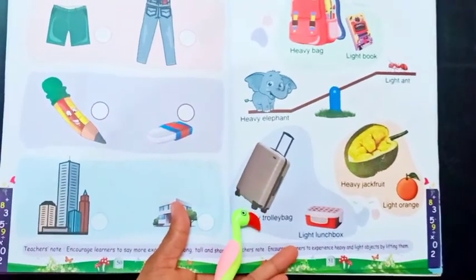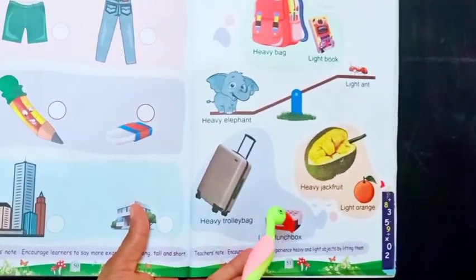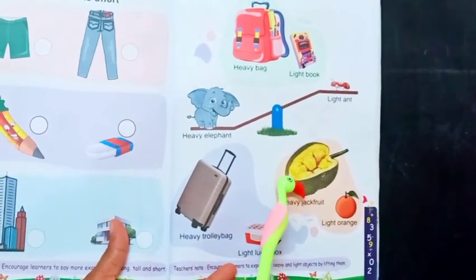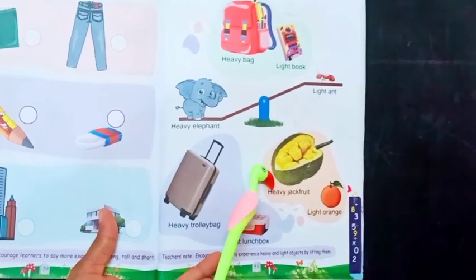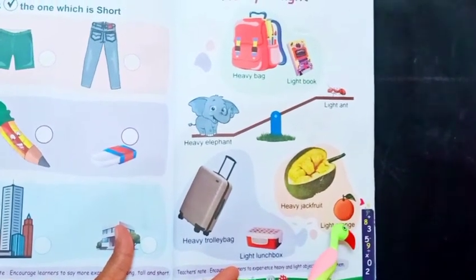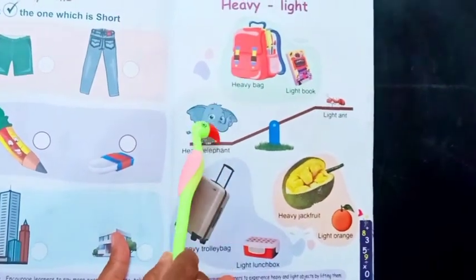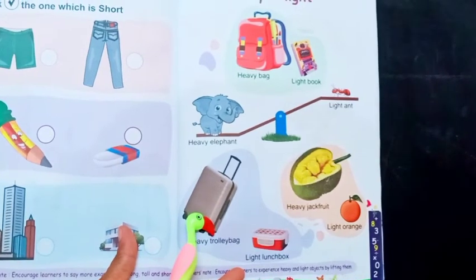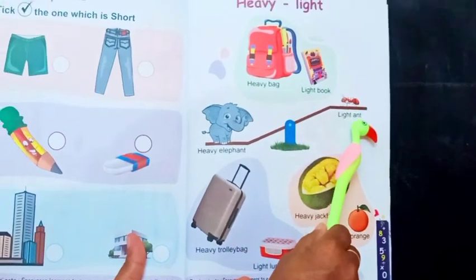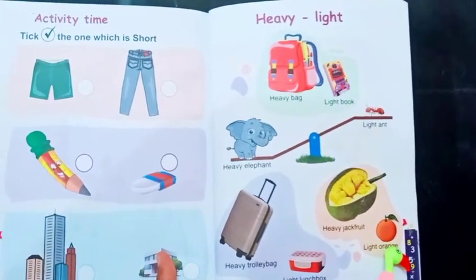The next one is a trolley bag. We can keep many dresses in a trolley bag. It is heavy. And lunch box is light. This is a jackfruit. It is heavy. And compared to jackfruit, the orange is light in weight. So: heavy bag, heavy elephant, heavy trolley bag, and heavy jackfruit. Book is light, lunch box is light, and orange is light.